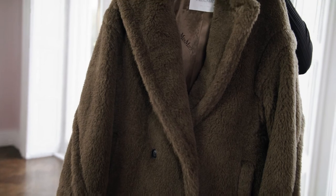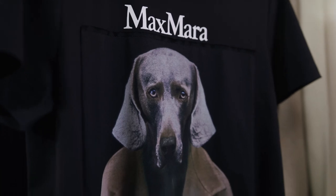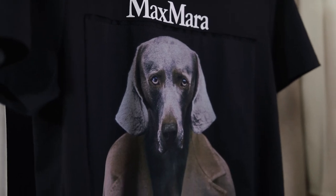Max Mara also did a brilliant t-shirt range to celebrate their 70th jubilee: seven artists, seven decades, seven t-shirts. I love this brilliant polaroid of a Weimar model wearing the famous Max Mara camel coat. Thank you for watching. All of the looks are available in store and online at brownthomas.com.